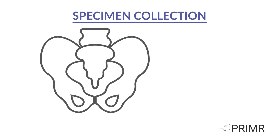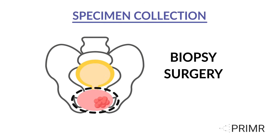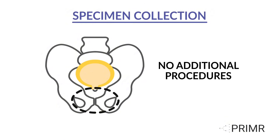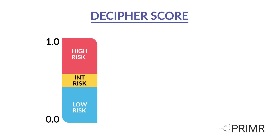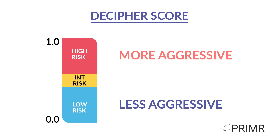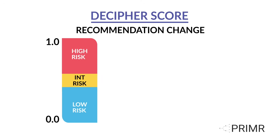The test is performed on a specimen collected from the prostate biopsy or from surgery to remove the prostate. The test results provide a score from 0 to 1, where a lower score represents less aggressive cancer and a higher score represents more aggressive cancer. Depending on the results of the Decipher score, treatment recommendations may be modified.